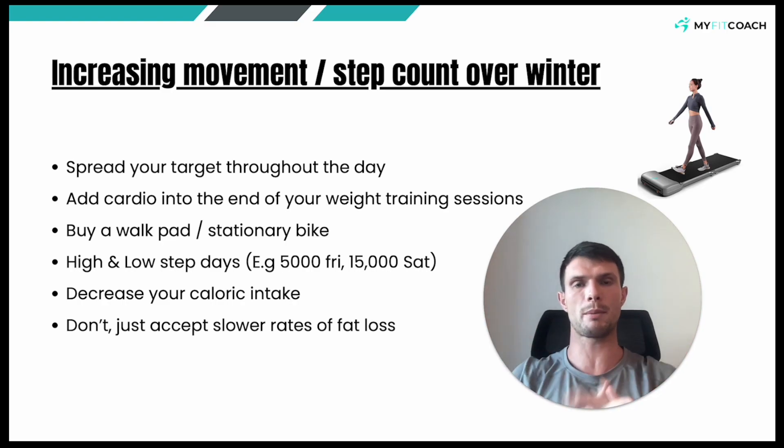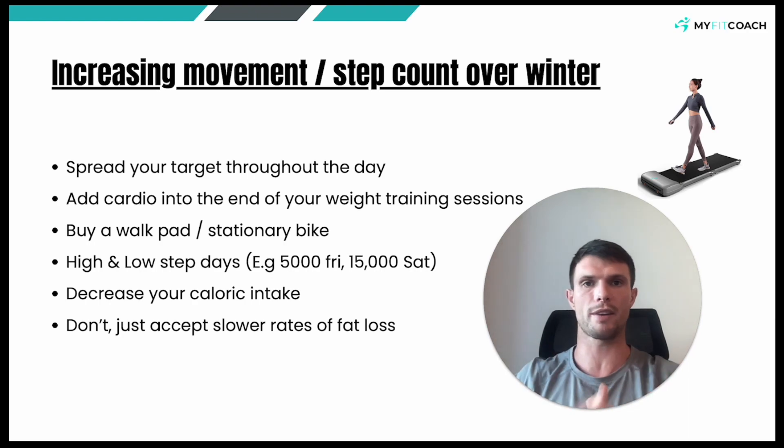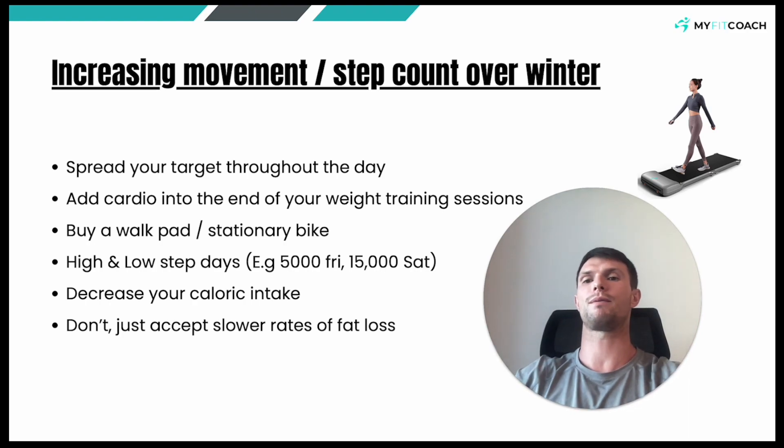And look, this is mainly in relation to people who are trying to lose body fat. If you're not trying to lose body fat at the moment and you can't get your steps in, it is what it is. But this is for those that rely on high activity levels to help improve their rates of fat loss.